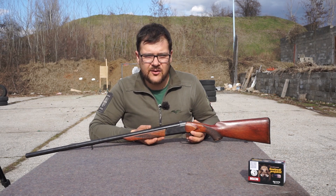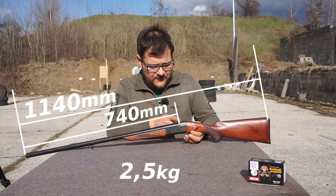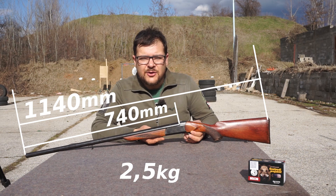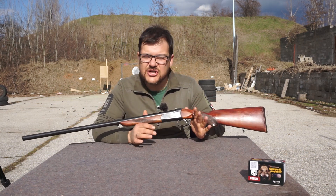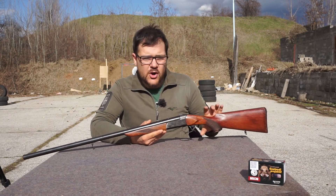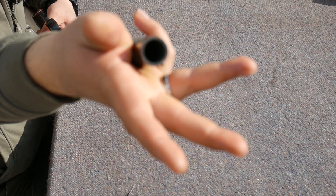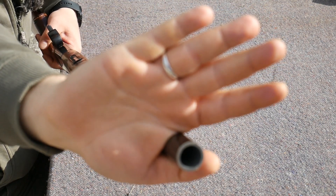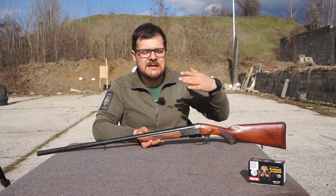Kolike su dimenzije ove IŽ-18 jednocevke. Njena dužina je 1140 milimetara. Dužina same cevi je 740 milimetara, dok je težina svega 2,5 kilograma — veoma lagana jednocevka, čak i za ruske standarde. Čok je fiksni pun čok — vidite koliko je debela cev. Napravljena je izuzetno robustno i spartanski izdržljivo.